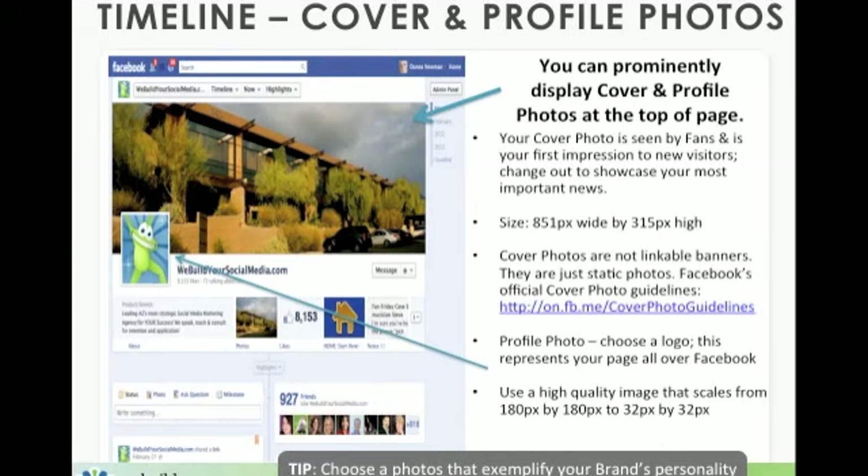You want to know the measurements so you can easily adjust your photograph. It's 851 pixels wide by 315 pixels high. If your photograph turns out to be a little bit taller or wider, the beauty of this new adjustment — unlike the old sidebar — is that you can actually drag and drop. That's a great feature Facebook offers you. Cover photos, just like the old sidebars, are not linkable banners; they are static photographs.